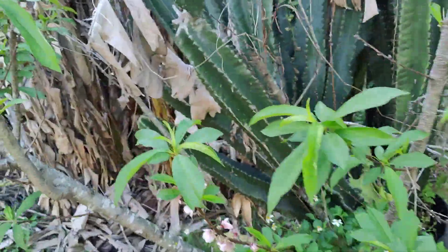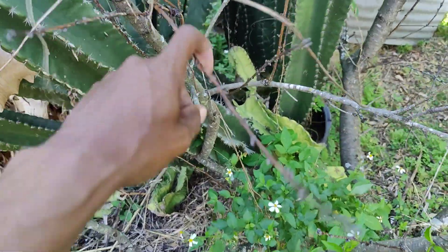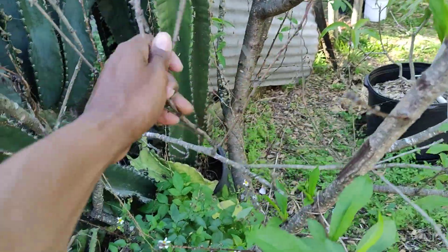Over here, all this wood — all this wood has got to go. That's dead. That's dead right there, look at that.